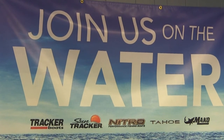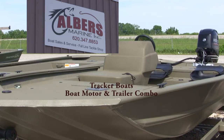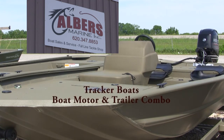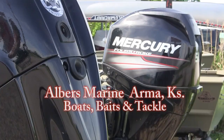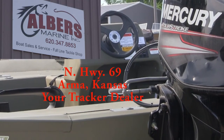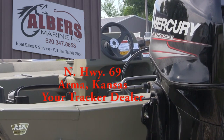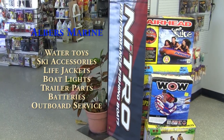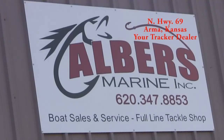When it's time to buy a better boat, Albers is the place to get your best deal on a new Tracker or Nitro. Albers Marine, Arbor, Kansas. Trade up to a new Tracker — ready for the lake, powered by Mercury Outdoors. Your ticket to the great outdoors is Tracker from Albers Marine. Your Tracker and Nitro boats dealer. North Highway 69, Arbor, Kansas.